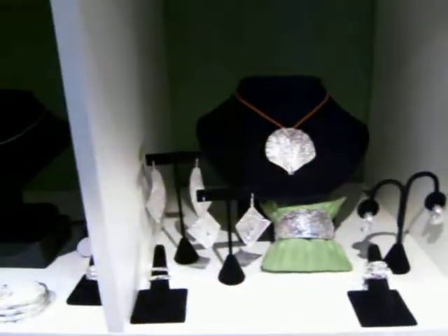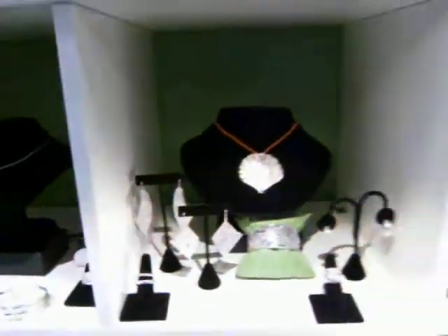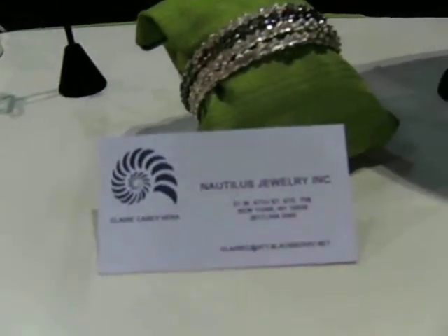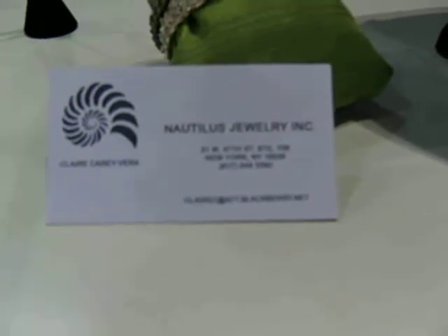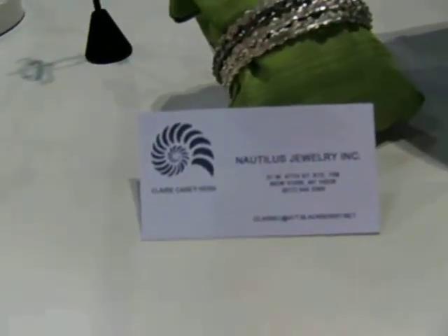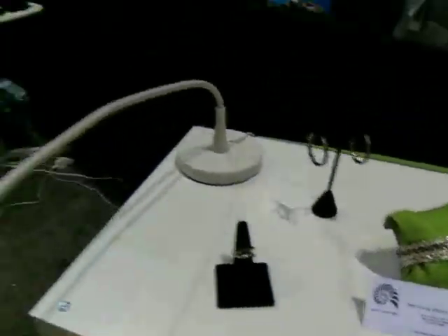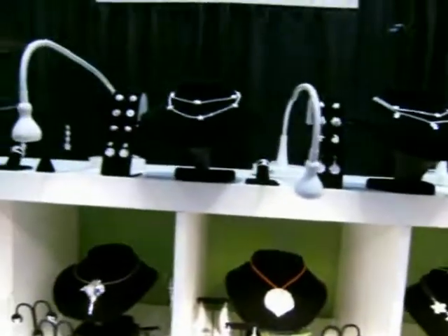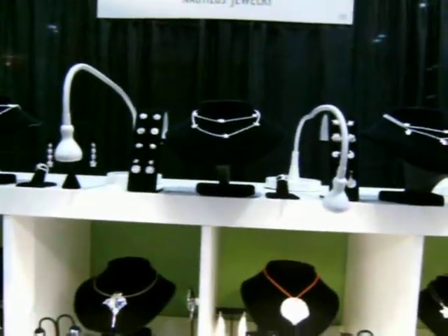They can make pieces exclusively for you. To contact them, you can go to clairec at att.blackberry.net. The card might be a little fuzzy, but we hope you can get that off the internet. You can look for more items or contact them to see if they can create your dream idea that you'd like to see around your neck. Thank you very much.